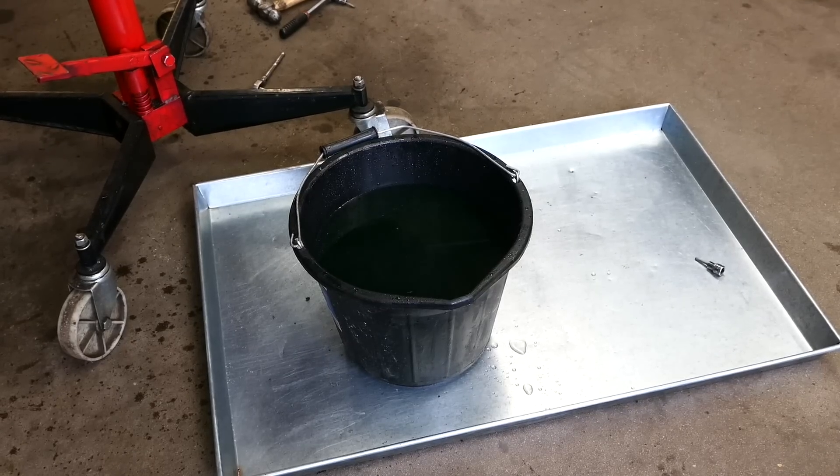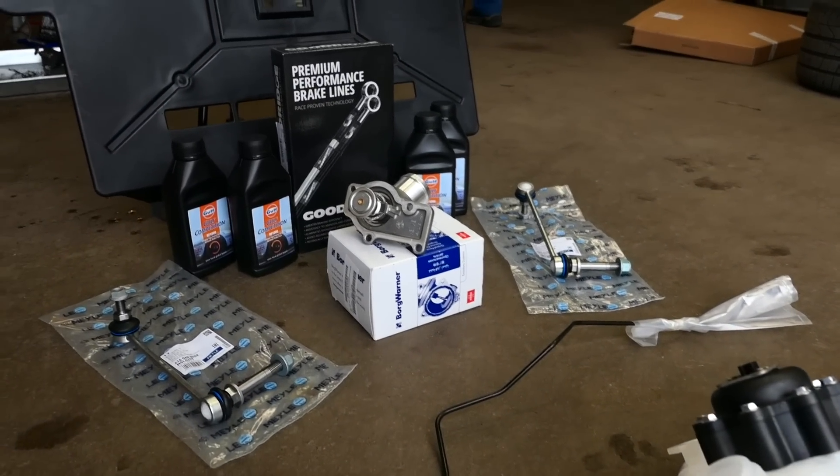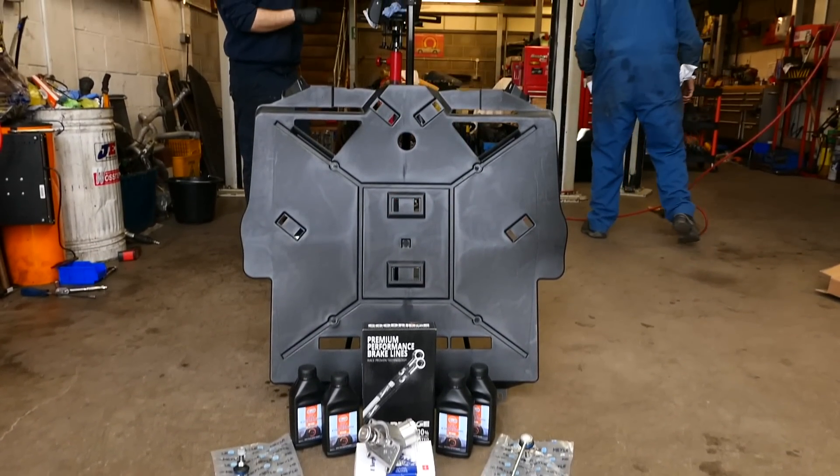Replacement of the coolant tank was of course a reactive measure, but the rest of the parts going on formed largely proactive maintenance for the 996 to keep things tip-top. Here are some of the goodies which were about to go on Little Irish, the majority of which came from Heritage Parts Center.